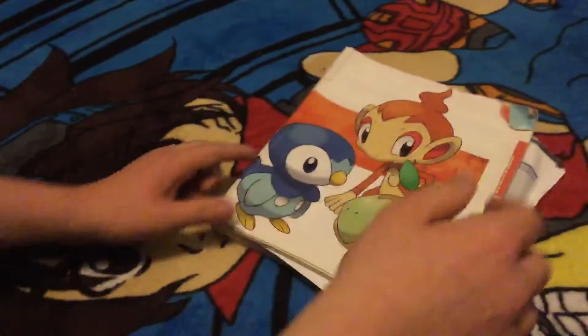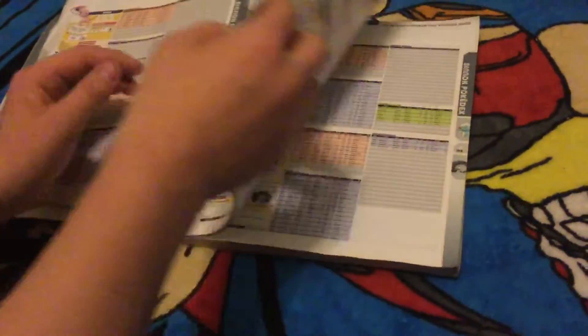Along with the game guide, we also picked up the Pokédex. You can see it's a little beat up here, but you can't complain too much because it was only 59 cents. And if you look through here, you can see all the stats of the Pokémon. Pretty cool to have this.